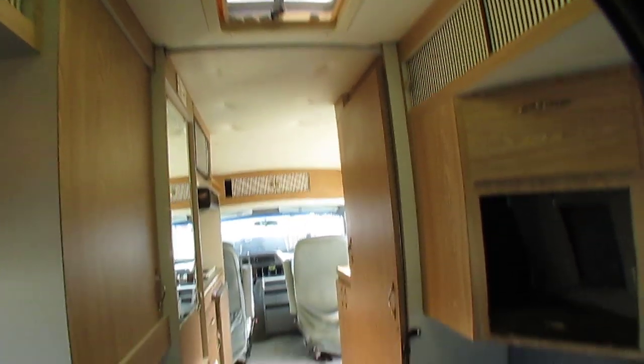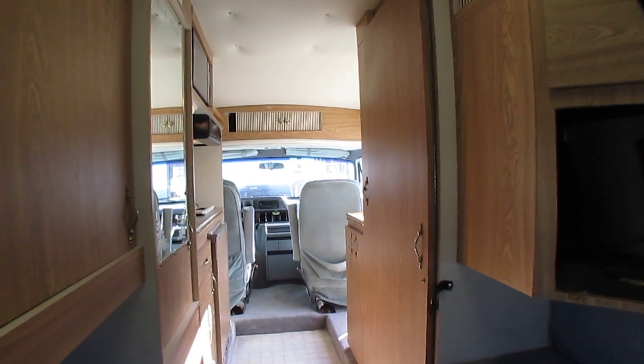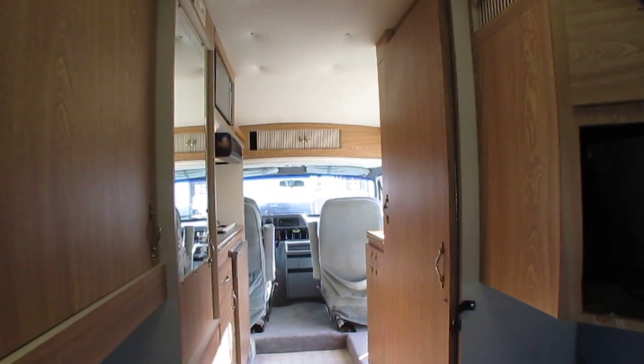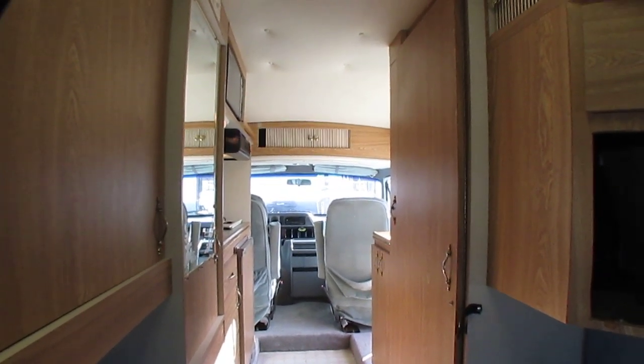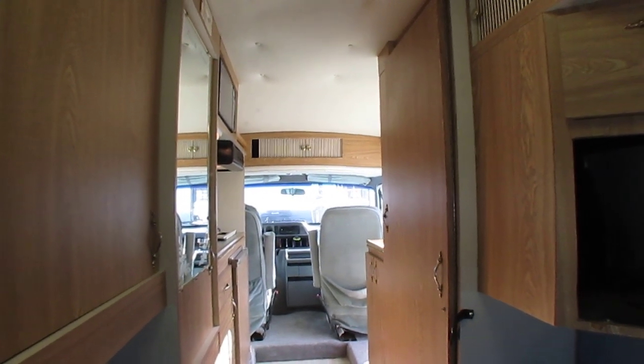For $14,900, you're going to get this extremely nice condition 1996 Coach House 192 TB. It's going to be checked out by my certified RV techs. We've done a preliminary check so we know all the major stuff works, but we'll take it one step further — we'll check your propane, your water system, your holding tanks.